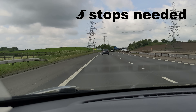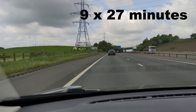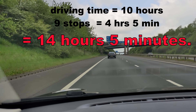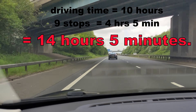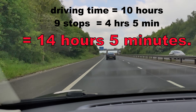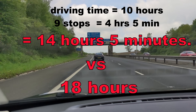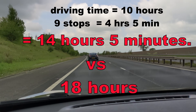Each stop takes 27 minutes, so the total journey time charging only to 50% each time is 10 hours driving — same as before — and 4 hours 5 minutes total charging time, making 14 hours 5 minutes for the whole journey. So what was the previous time? Charging up to 100% each time: 18 hours. The Dave Takes It On total journey time, charging to only 50%, is very nearly 4 hours quicker.